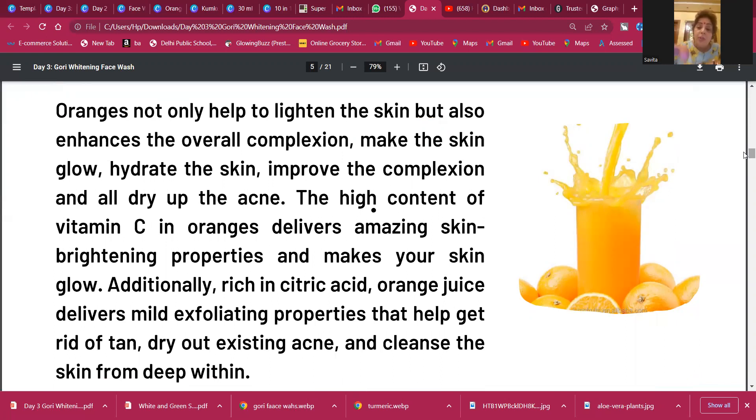The high content of Vitamin C in oranges gives amazing skin-brightening properties and makes your skin glow. But Vitamin C is the only vitamin that cannot be stored in your body — it only stays for about five hours. If you eat Vitamin C in food, after five hours it will be digested and washed away. That's why we should include Vitamin C every five hours. It gives energy, glow, and fairness, but people are not aware it can't be stored.